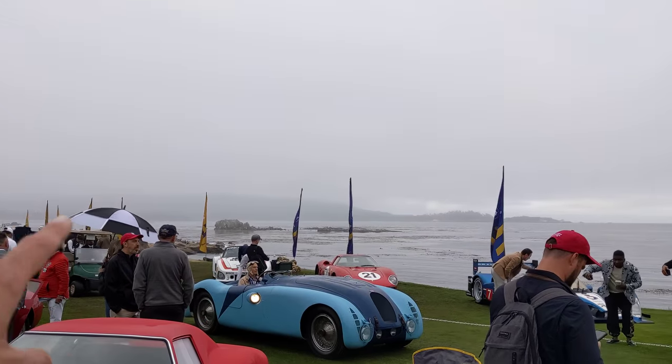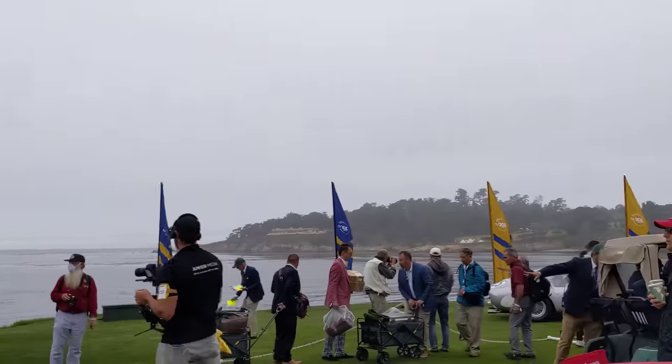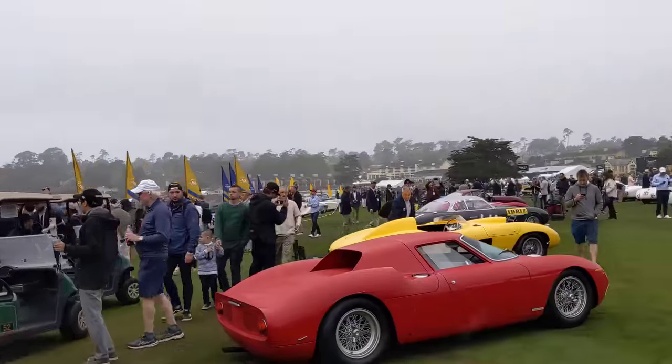Got a Le Mans class along the water there. I'm going to keep moving — everybody checking out that GTO. Bright 250 LM.